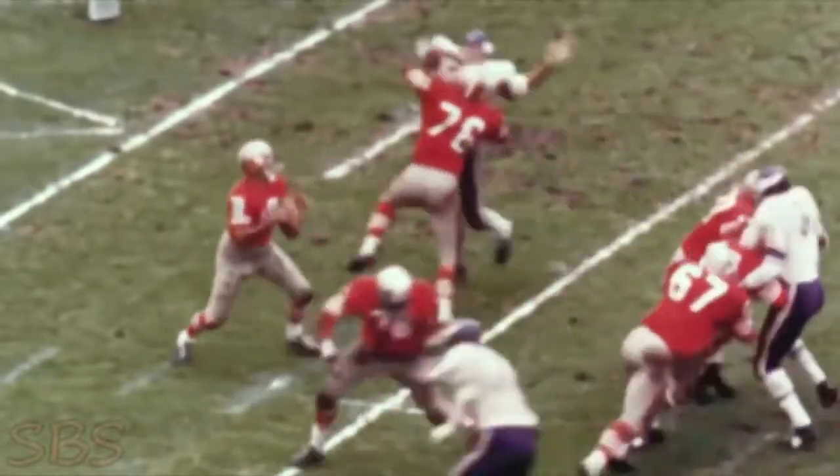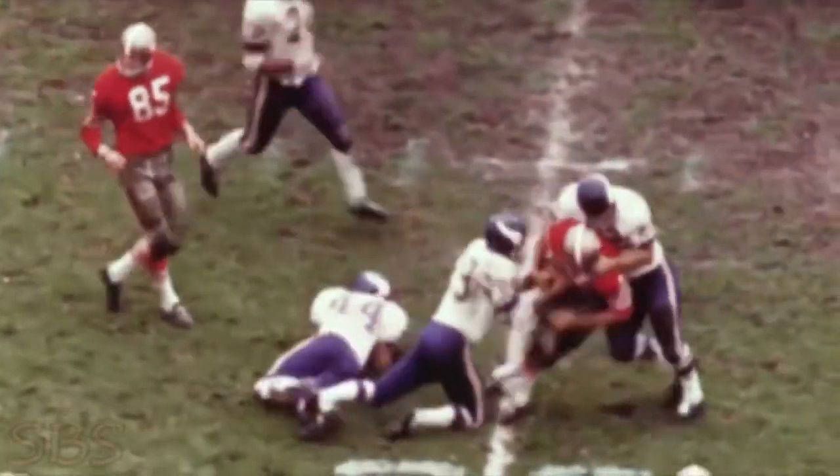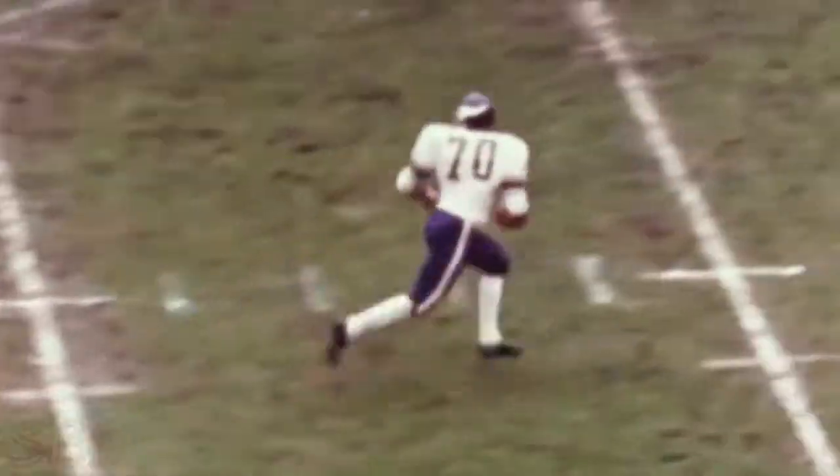Myra straight back to pass, looking, now stops, throws, completes it to Kilmer up at the 30-yard line. Kilmer driving for the first down, loses the football. It's picked up by Jim Marshall, who's running the road.